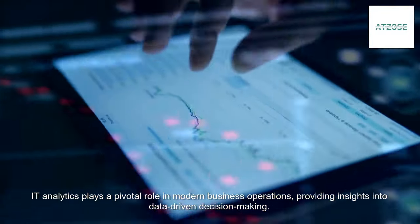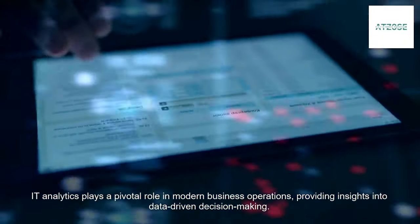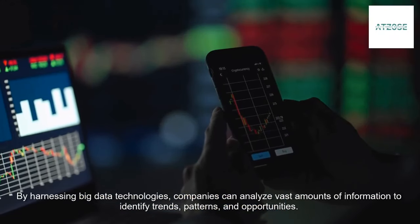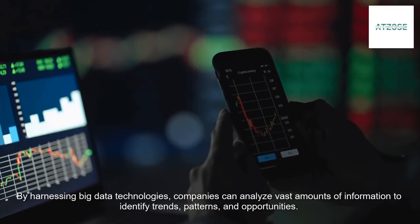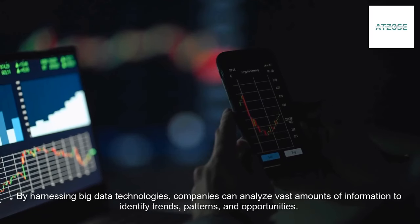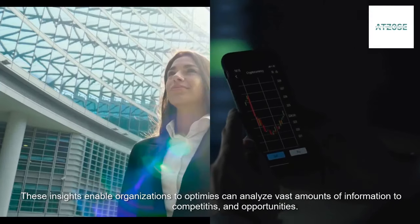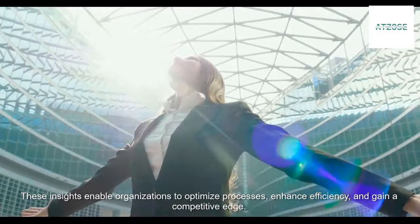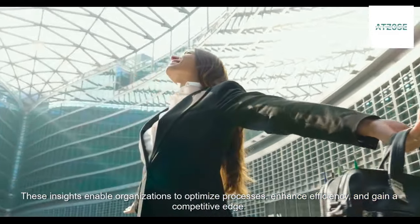IT Analytics plays a pivotal role in modern business operations, providing insights into data-driven decision-making. By harnessing big data technologies, companies can analyze vast amounts of information to identify trends, patterns, and opportunities. These insights enable organizations to optimize processes, enhance efficiency, and gain a competitive edge.